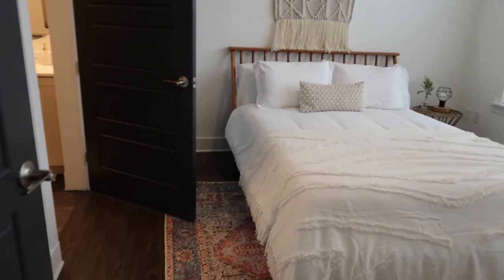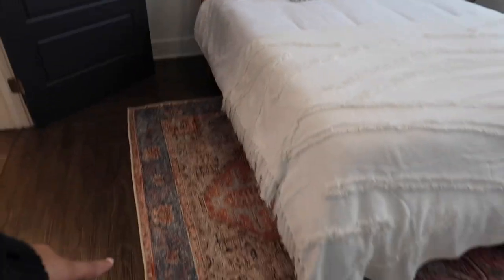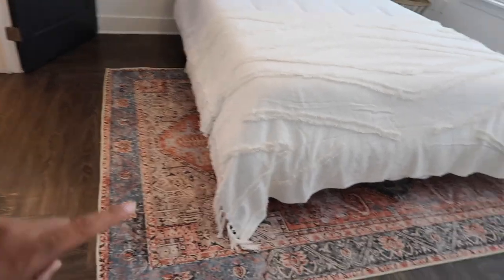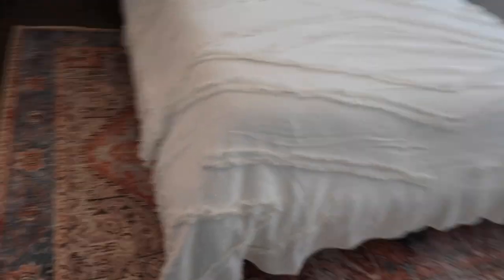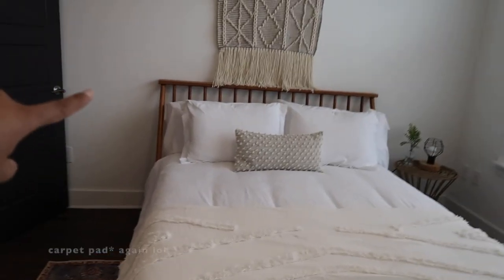We're going into this bedroom, which I love so much. It's the only room that actually has a pop of color in it with the rug. The rug I got from Wayfair — same thing, super cheap rug with a mattress pad underneath to make it really soft. This bed I got from Wayfair.